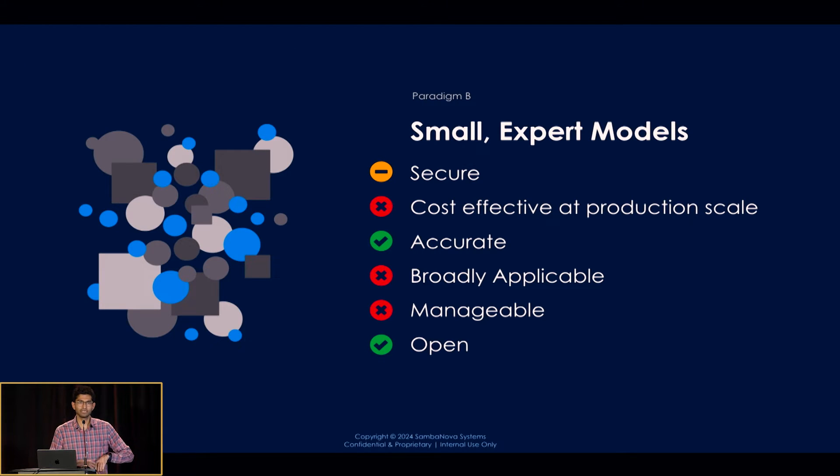With small models, on Hugging Face today you can get thousands or tens of thousands of models. They may or may not be secure depending on their licenses and where you deploy them. Cost effectiveness at production scale — if you're launching a lot of different models, that may or may not be the case. For accuracy, you can get really good models; on Hugging Face you'll find many models benchmarked against GPT-4 or Claude that actually perform better on certain benchmarks. A single model won't be broadly applicable, and with hundreds or thousands of models, manageability is tough — but they are open.